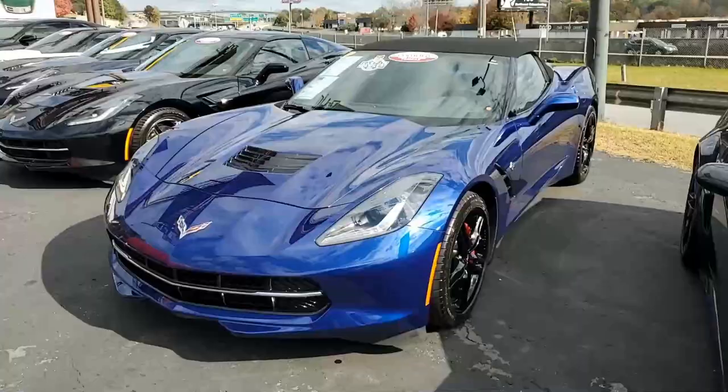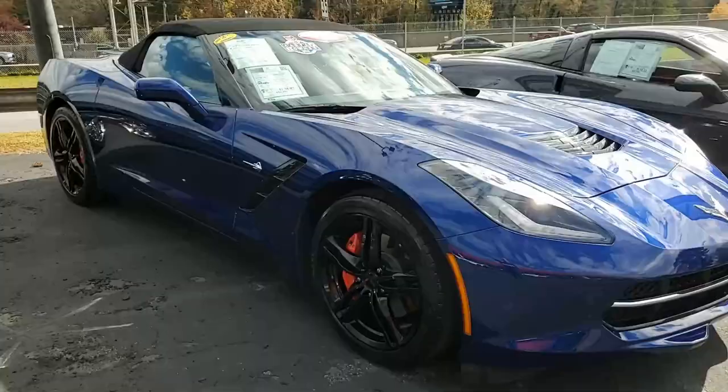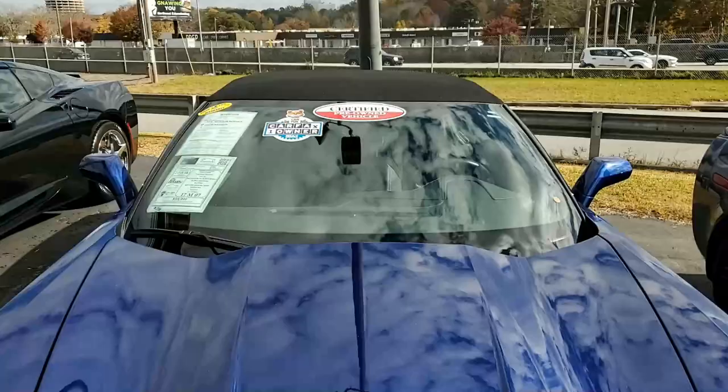Admiral Blue on the exterior, jet black interior, and it has a beautiful jet black convertible top as well. Under the hood on this car, you'll find a 455-horsepower LT1 engine, a fun-to-drive seven-speed manual transmission, and posi rear end.